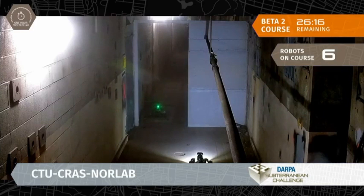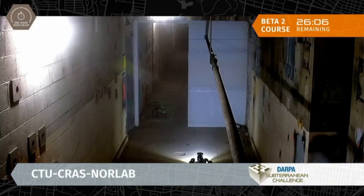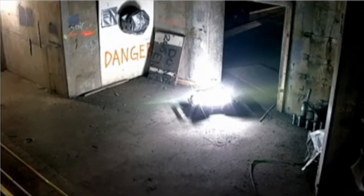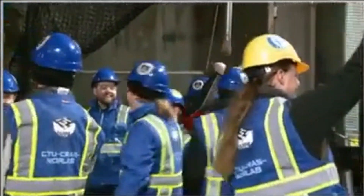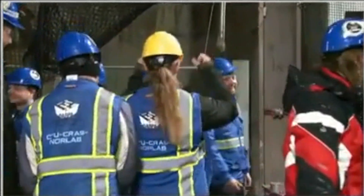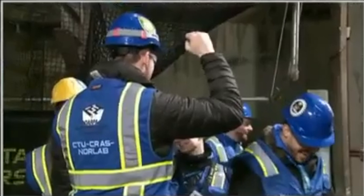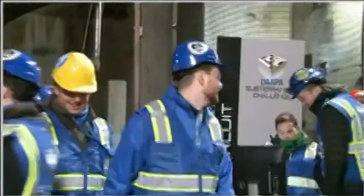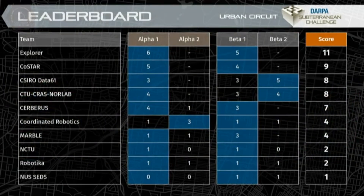There is the downed drone for CTU-Cross Norlab. Just a few minutes ago, we saw it get launched and then proceed to run into a wall, flip over a couple of times — and that's the blinking green light you see there on Beta Course. CTU-Cross Norlab just got a fourth point prior to the conclusion of their scored run, so they are ecstatic down there. Cerberus ended up with one point on the board after Alpha Course. CTU-Cross Norlab did best their score on Beta, so their total score is now reflected with a total of eight points. That's a big moment for CTU-Cross Norlab.